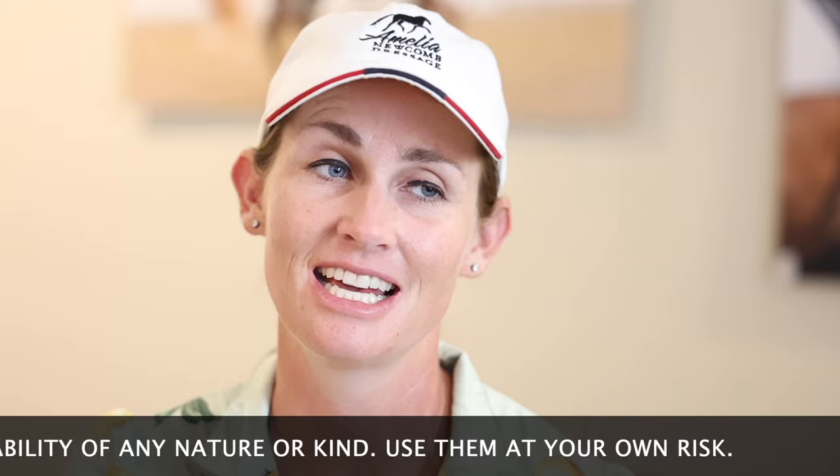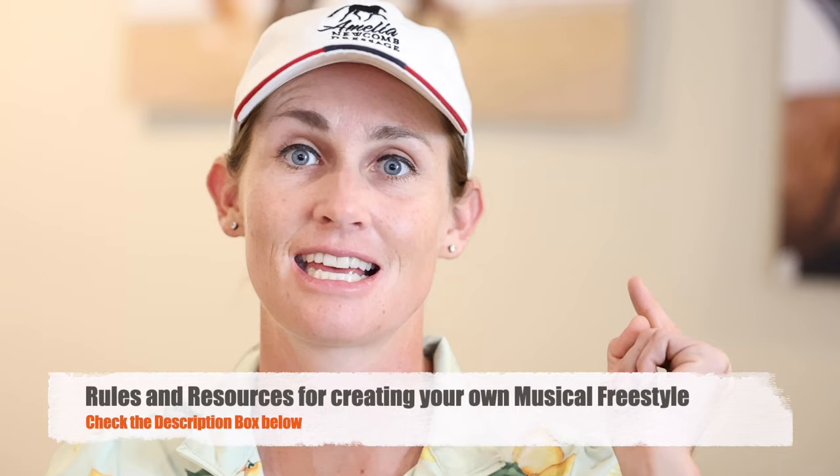First and foremost, check the rules — I'll put all the rules and resources down below. It's important to know that you have qualifying scores at the level before you can do a freestyle. The reason for this rule is because in order to do a freestyle well, you have to be very proficient at the level. Riding to music and staying on time with the music adds an element of difficulty, so you want to be sure that you're really comfortable with whichever level freestyle you're doing.